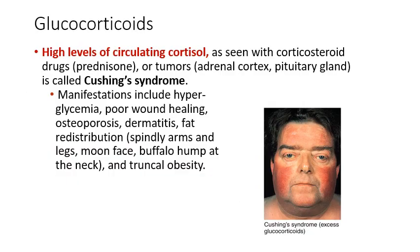Some issues can occur with glucocorticoid levels. Higher than normal circulating cortisol can result from tumors, Cushing's syndrome, or prolonged use of corticosteroids like high-dose prednisone. This presents as higher than normal blood sugar levels (hyperglycemia), poor wound healing, dermatitis, fat redistribution — with more abdominal fat storage while the limbs appear thinner — and sometimes a buffalo hump of fatty tissue at the back of the neck.